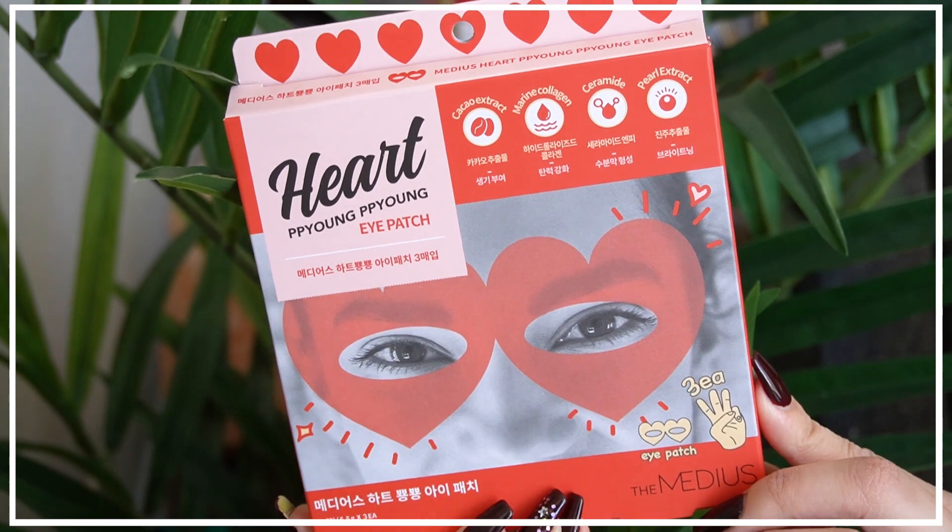The box smells really good. There are summery stickers — thank you FaceTory. The first thing I see are heart eye patches. I've never seen anything like this — they're shaped like a heart and go on your eye like a superhero mask. I think that's really cool. I believe there are three individually wrapped ones. If I try these I'll definitely post it on my stories because they're adorable.